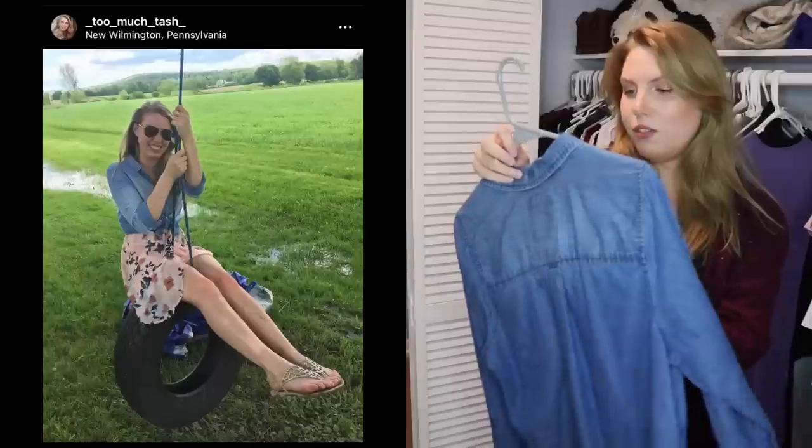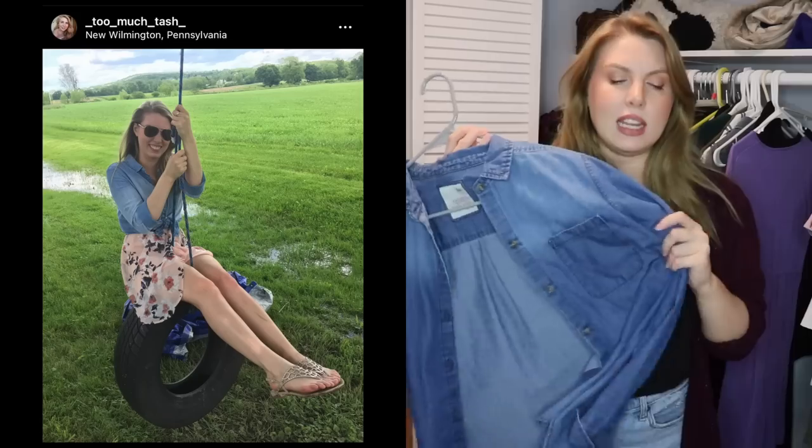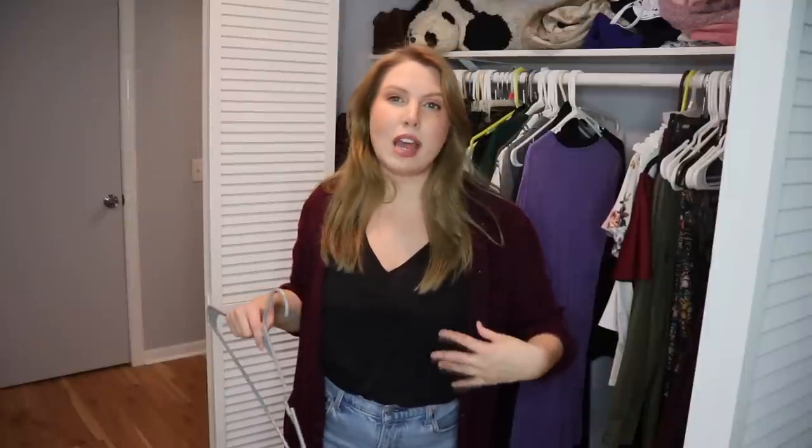This is very similar to what I'm currently wearing but in denim. Unfortunately it doesn't fit me — I think I also got this from Kohl's and should have gone up a size because it's very tight in the arms. So I'm going to pass it on, but I would like to buy a different version in a bigger size for a looser, more comfortable fit.